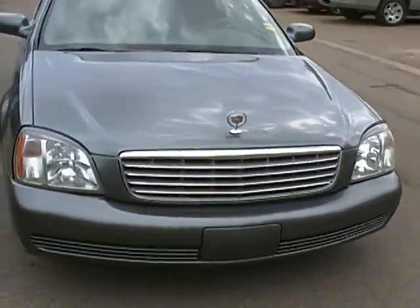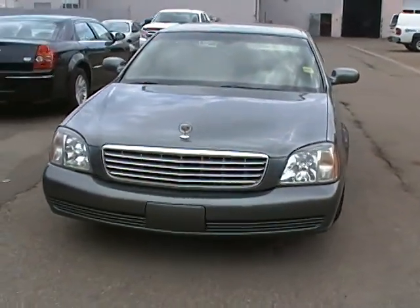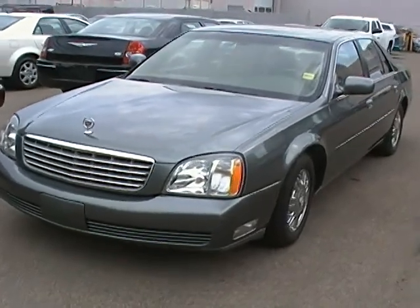If you'd like to come down and take this vehicle for a test drive, please feel free to give us a call. Our number here is 780-482-5771, or take a look at us online at EdmontonMotors.com. Thank you.